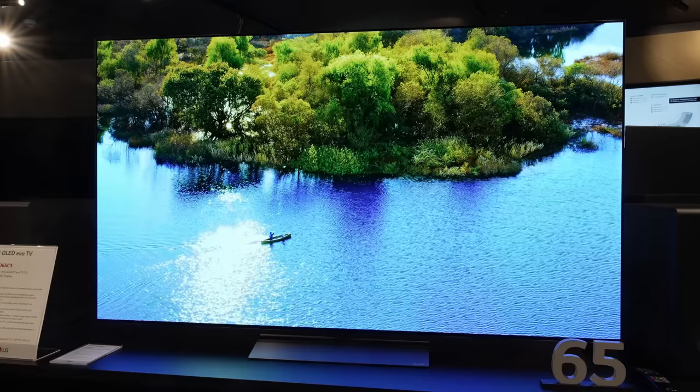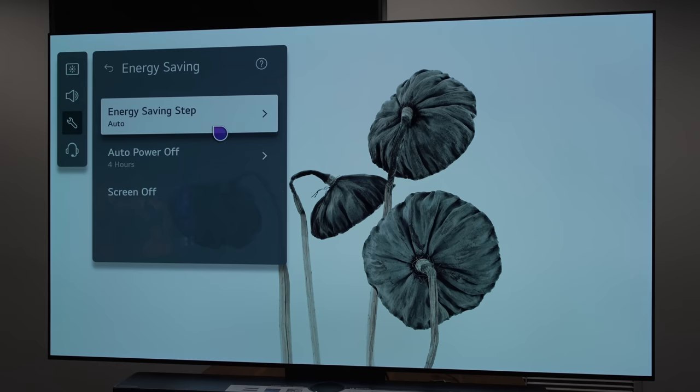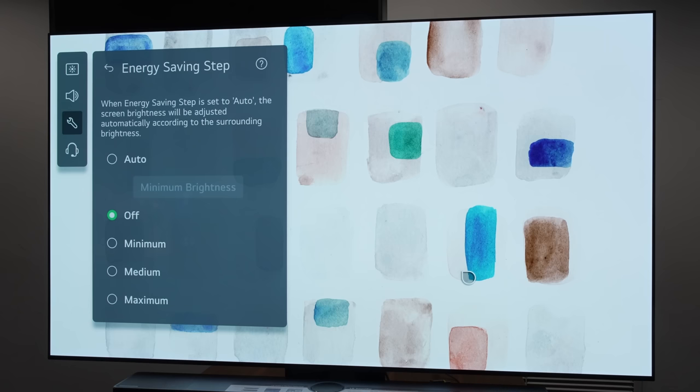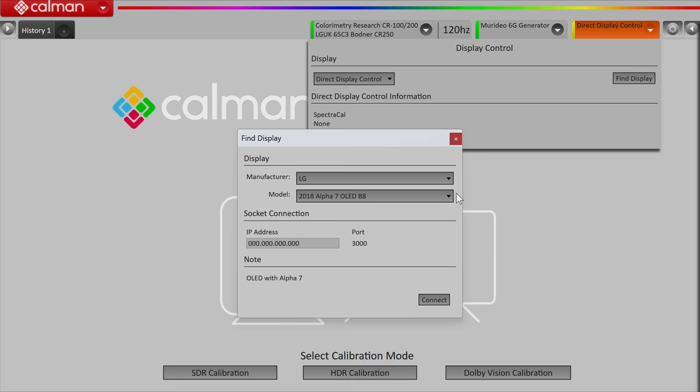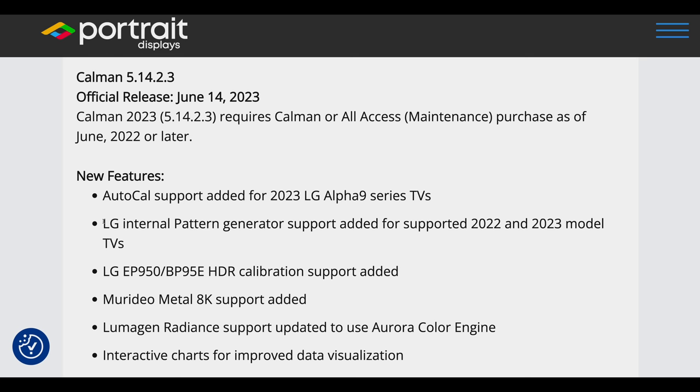If you buy an LG C3 OLED, you should be able to enjoy a refined, accurate HDR presentation that respects the creative intent once you switch to Filmmaker Mode and disable the energy-saving setting. If you want an even greater level of color fidelity, the C3 can also be 3D LUT calibrated, especially now that the latest release of Calman has added AutoCal support for LG's 2023 Alpha 9 series TVs including the C3 and G3, besides fixing the internal test pattern generator for 2022 and 2023 models.